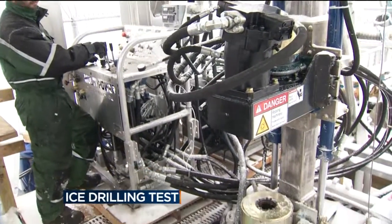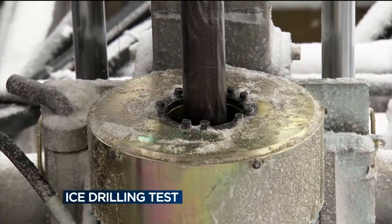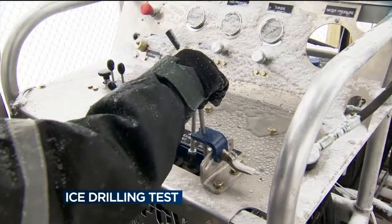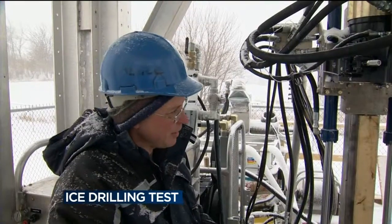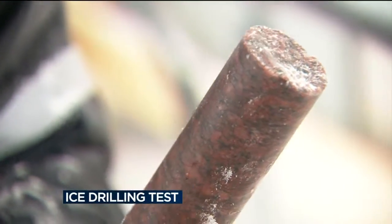We have a 50-foot well here filled with ice, and at the bottom we have about six feet of rock. We're doing testing of both configurations — both media. We'll go through the 50 feet of ice and then do some rock, which represents what we'll be doing in Antarctica.